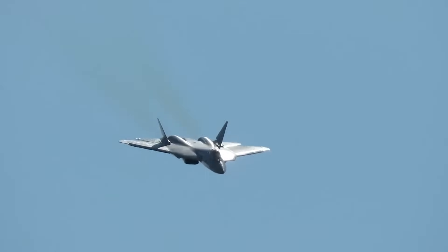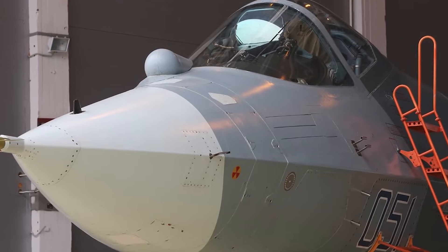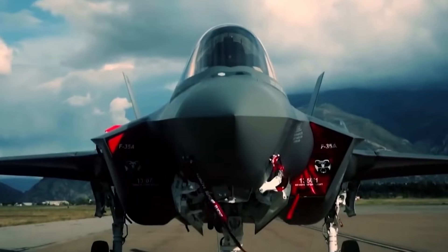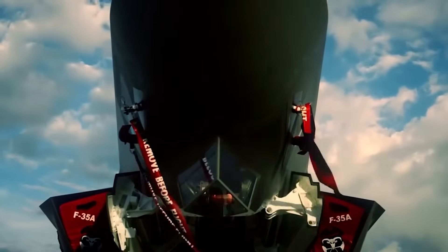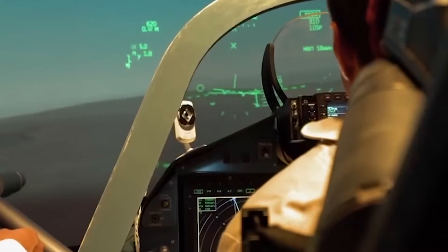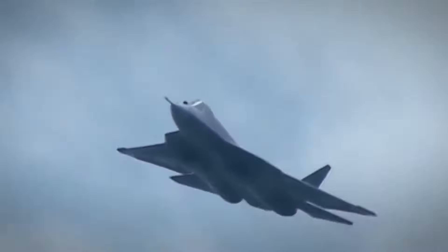NATO's air defense planning documents that leaked in early 2025 reveal that Alliance commanders consider even 12 Su-57s with these nozzles to be a critical-level threat. Countering them requires coordinated response from multiple fighter squadrons and ground-based systems operating simultaneously. This represents an operational capability that's already moving into active deployment — not a future concept that might materialize someday.